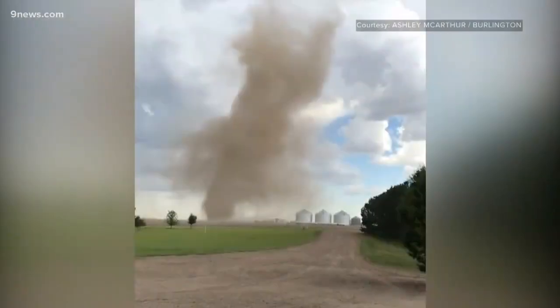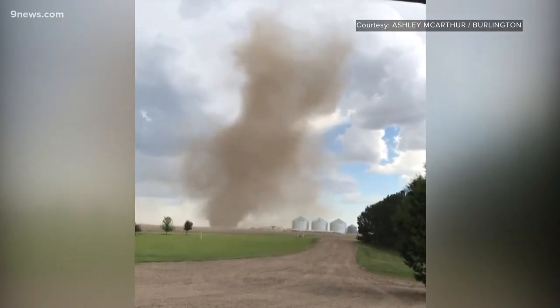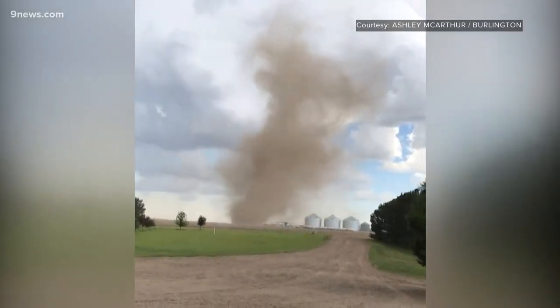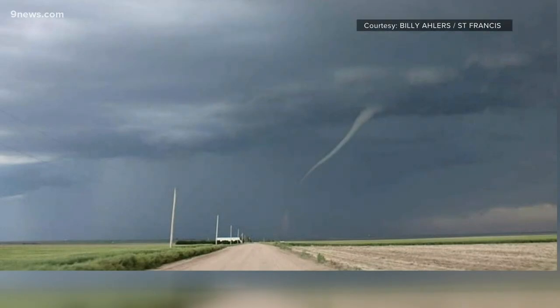Generally, landspouts are pretty short-lived. National Weather Service meteorologist Russell Danielson says the spinning air is already in place at the ground before the storm even appears on top of it. They look a lot like dust devils, with a mostly invisible vortex only filled out at the bottom when they pick dirt up off the ground. They basically are dust devils that get pulled into a thunderstorm updraft, popular along boundaries of colliding air — something that happens frequently in Colorado.